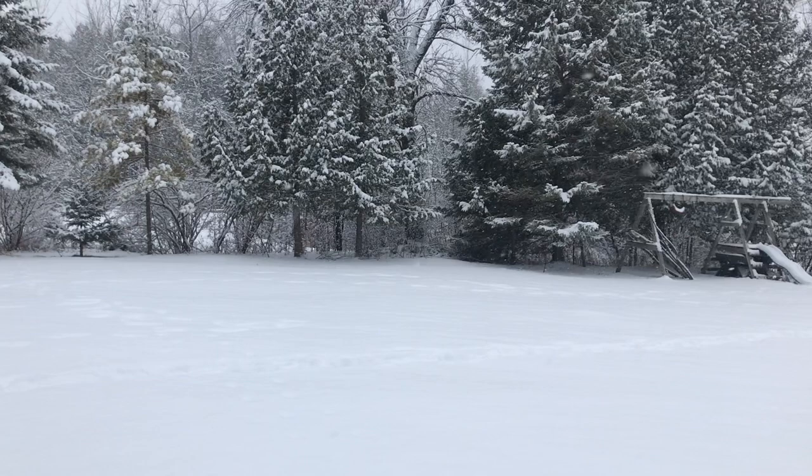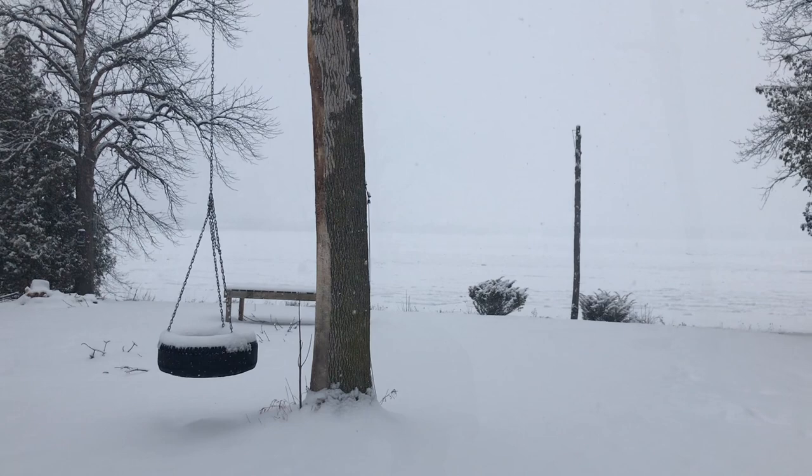I'm up here at the cabin in Door County, Wisconsin, and there's a raging snowstorm going on. There's got to be some really cool stuff out there, so let's go outside and see what we can find. It's snowing like crazy and the winds are supposed to pick up to 30 miles an hour, so let's go take advantage of this while we can.